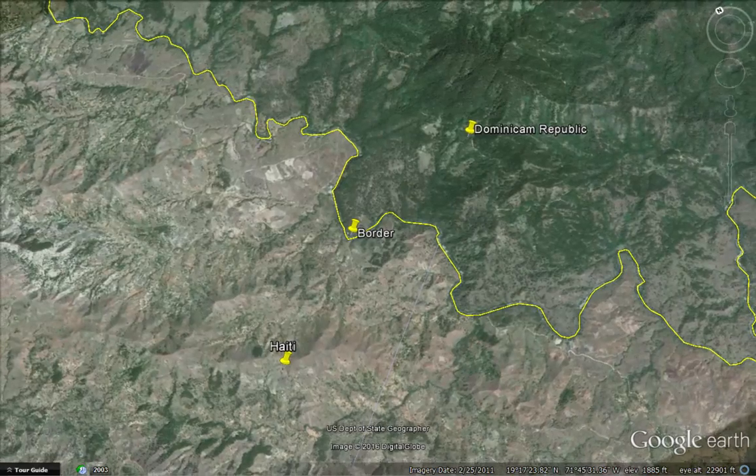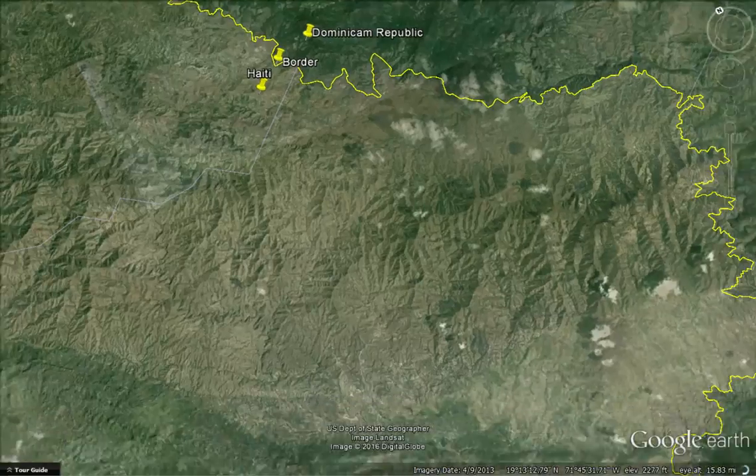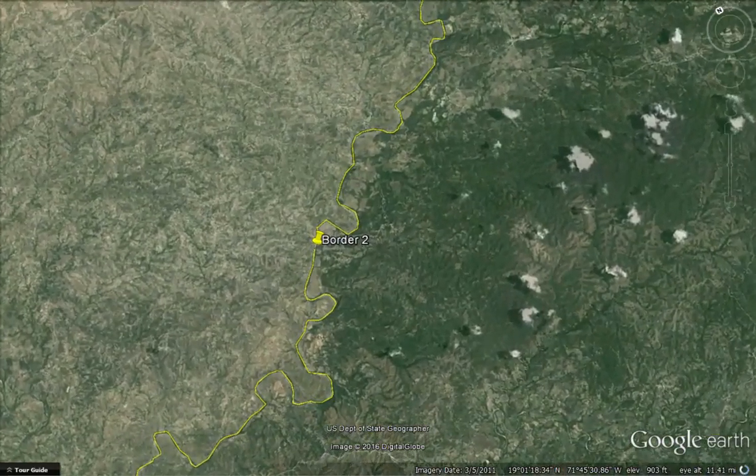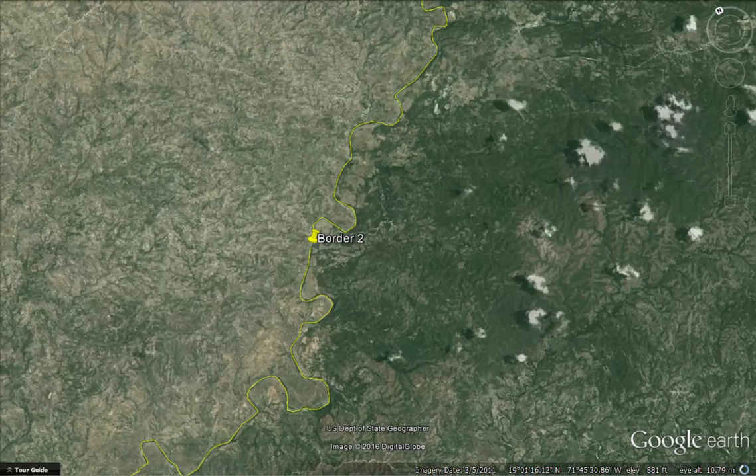On this satellite image, you can see how the clouds are formed over the forested Dominican Republic and are missing from the barren Haitian side. This illustrates the fact that the presence of forest contributes to cloud formation. Atmospheric moisture and forests are part of the same system.